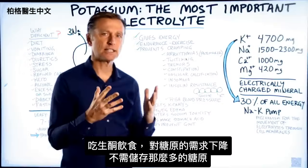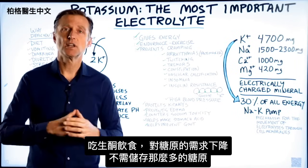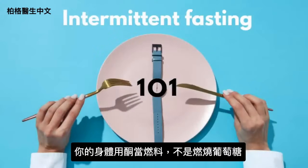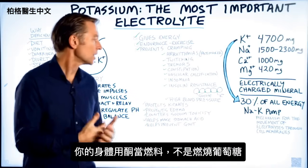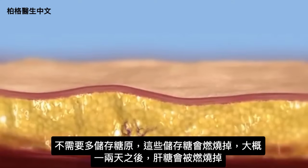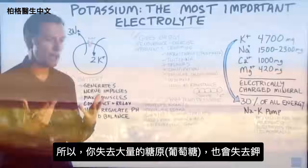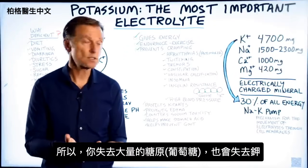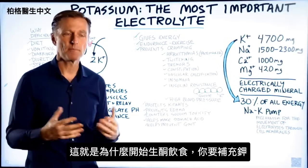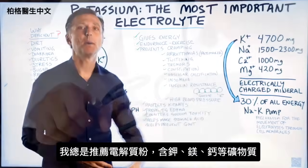When you go on the ketogenic diet, the requirement for glycogen goes down, so you don't need to store as much. The same applies during intermittent fasting — your body runs on ketones instead of glucose. As a result, you lose a lot of glycogen and potassium, especially in your liver after one to two days. This is why when you start the ketogenic diet, you need to take a potassium supplement — ideally an electrolyte blend, not just potassium.